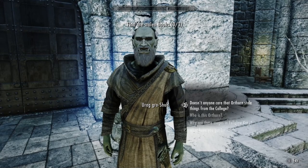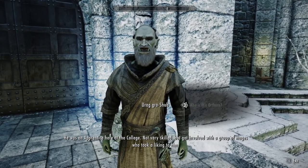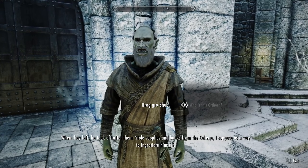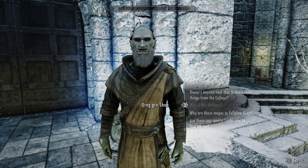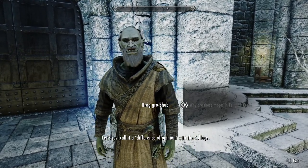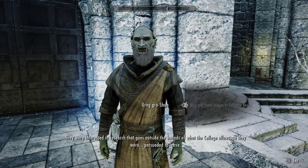All right. Who is Orthorn? He was an apprentice here at the college — not very skilled, but got involved with a group of mages who took a liking to him. When they left, he took off after them and stole supplies and books from the college, as a way to ingratiate himself. And why are these mages in Fellglow Keep? Let's just call it a difference of opinion with the college. They were interested in research outside the bounds of what the college allows, so they were persuaded to leave.